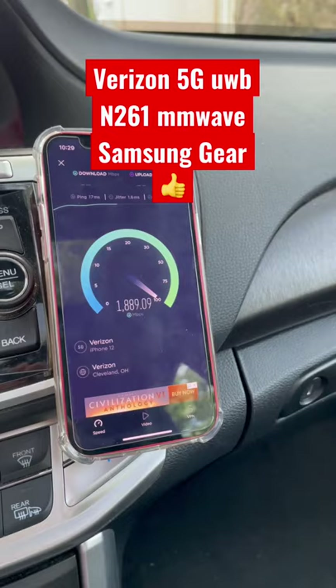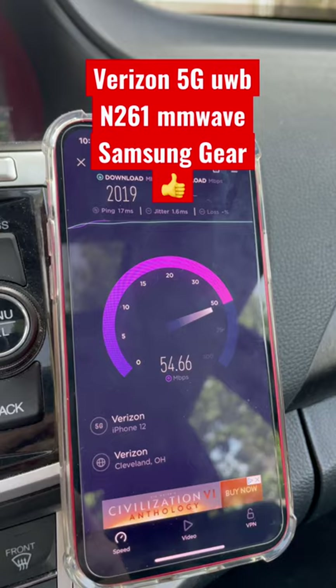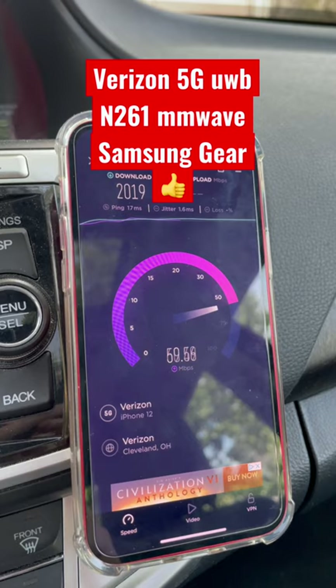It's pretty much 2 gigs or better, 3 gigs or better on most of my speed tests. We've got a 17 millisecond ping, jitter at 1.6 milliseconds, 2 gigs on the down, and about 60–65 megs on the upload.